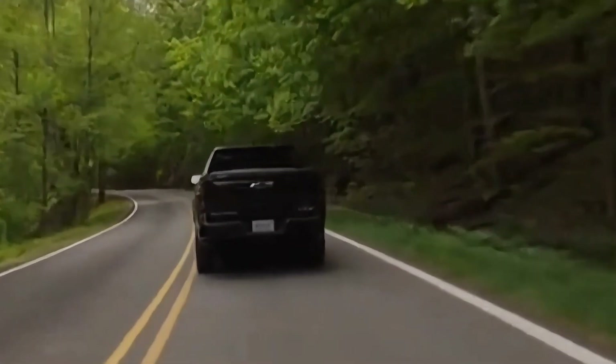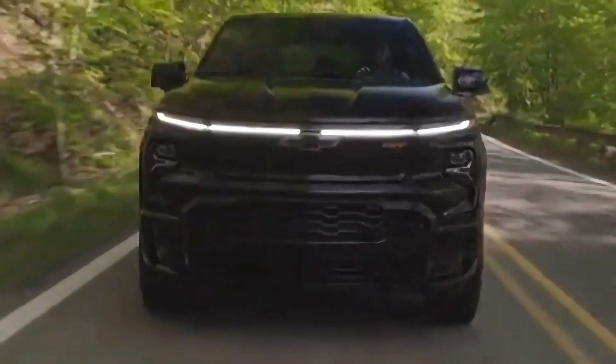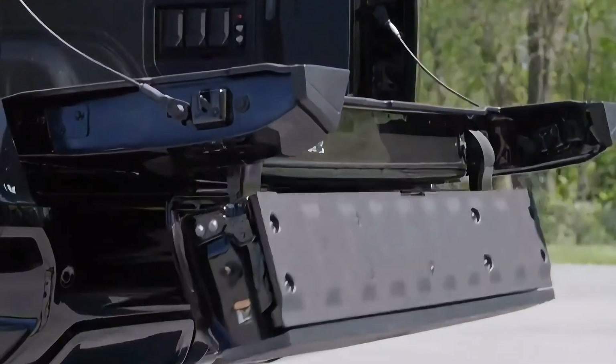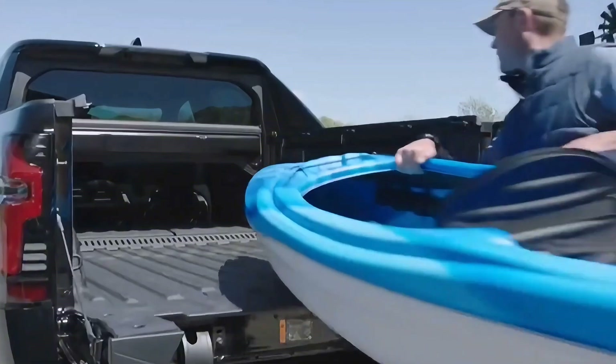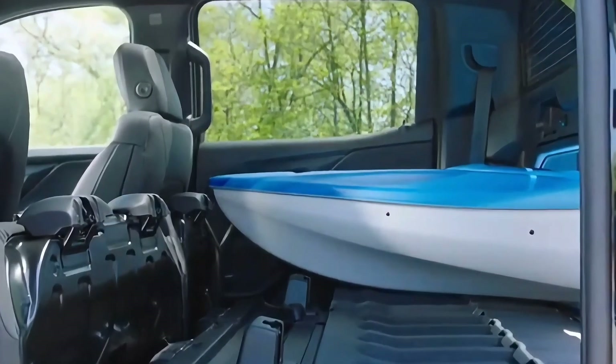Jumping the nearly $17,000 difference between these two trims means upgrades such as air springs, rear wheel steering, hands-free driving, nicer interior wrappings, a 17.7-inch center touchscreen, the ability to fold down the rear bulkhead, a glass roof, and so on. What doesn't change is the enormous battery, also found under the GMC Hummer EV truck and SUV twins.